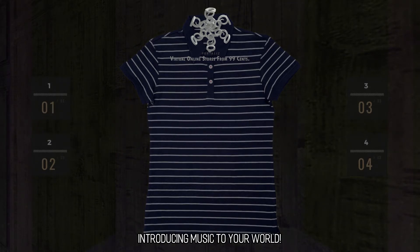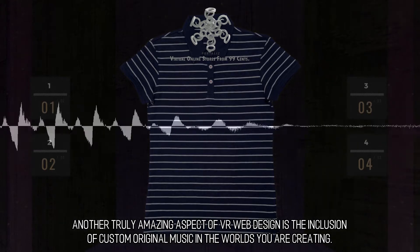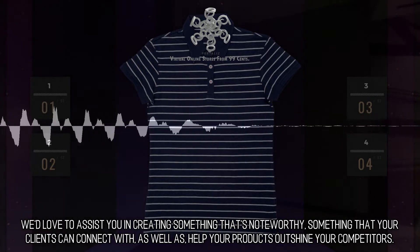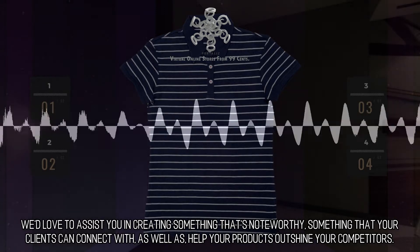Introducing Music to Your World. Another truly amazing aspect of VR web design is the inclusion of custom original music in the worlds you are creating. We'd love to assist you in creating something that's noteworthy, something that your clients can connect with, as well as help your products outshine your competitors.